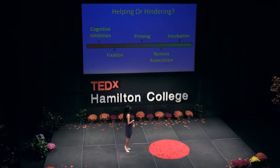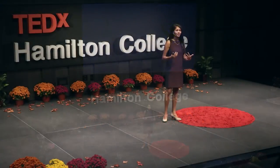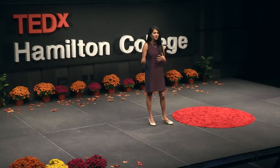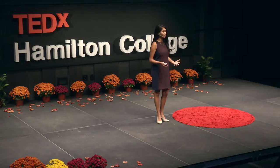Some of these cognitive processes tend to hinder our creativity, others are in the middle, and others tend to actually help our creativity — things we want to focus on fostering more. So I'm sitting here trying to think of an idea, and the only types of thoughts coming to me are things that relate to what I did that day or something that happened in the last week. As frustrating as it is, it's a natural process in our brains called cognitive inhibition.